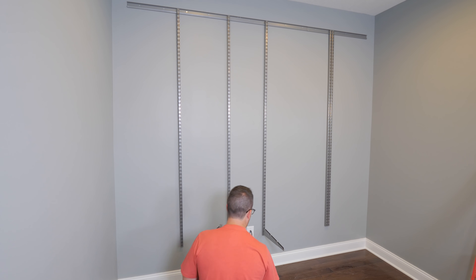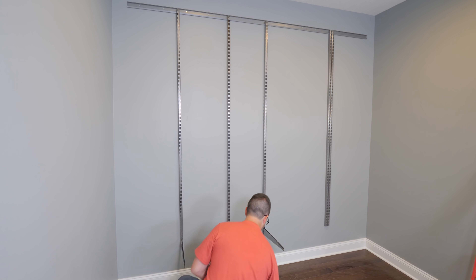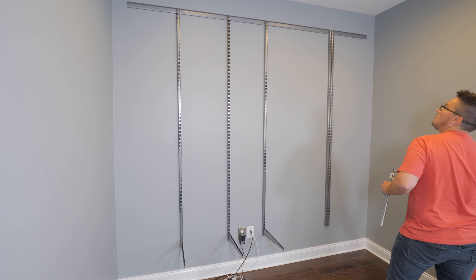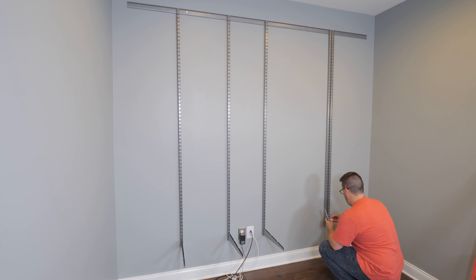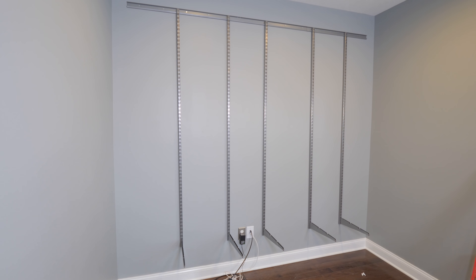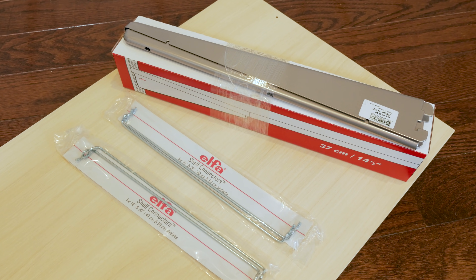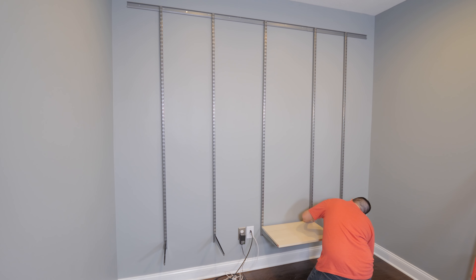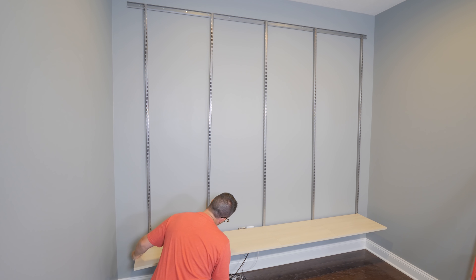The Container Store included in that red bag a little paper spacer template. For my build, the uprights were 24 inches apart on center, but depending on your build, they'll have different spacers included in your order. So next it was time to snap in the shelf brackets. I tested a few different heights for the bottom row of shelves, and once I found the height I liked, I added the brackets. To attach the shelves to the brackets, you just basically slide the brackets into the upright, then snap in these little wire clips to the bottom of the shelves, which just takes a minute or two. And then you can set in an entire row of shelves. It's really nice and easy.